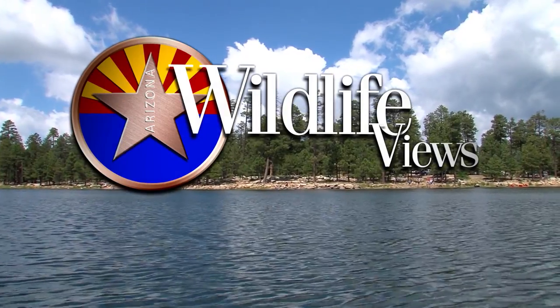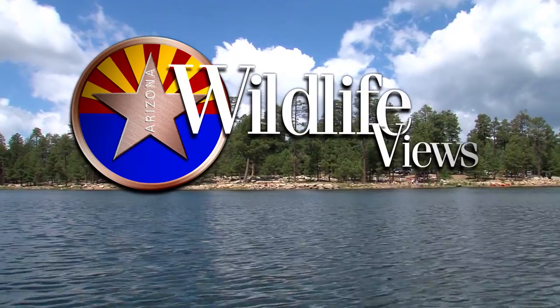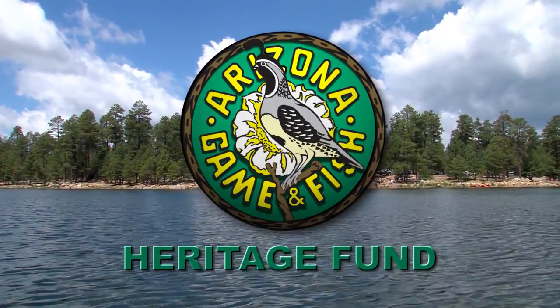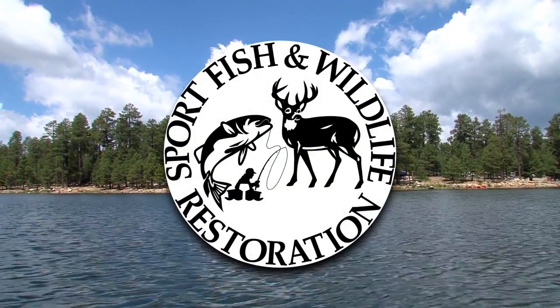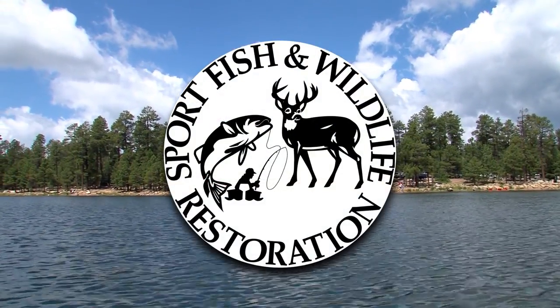Arizona Wildlife Views is brought to you by the sale of hunting and fishing licenses and the Heritage Fund — lottery dollars working for wildlife. Some projects made possible by the Sport Fish and Wildlife Restoration Fund.